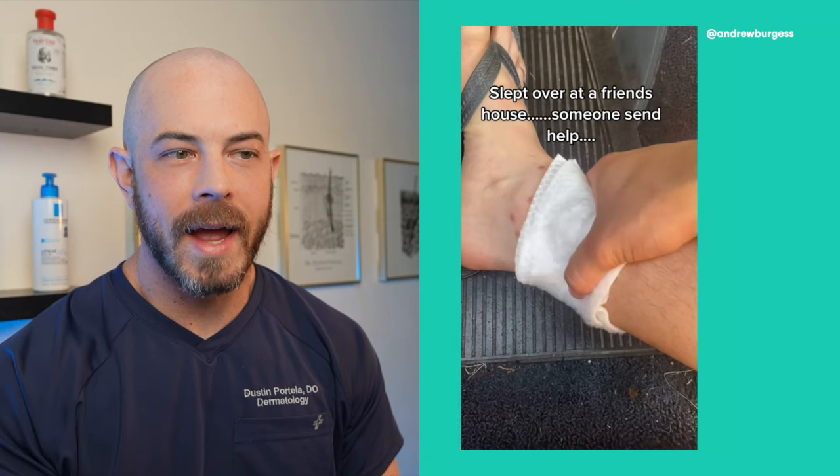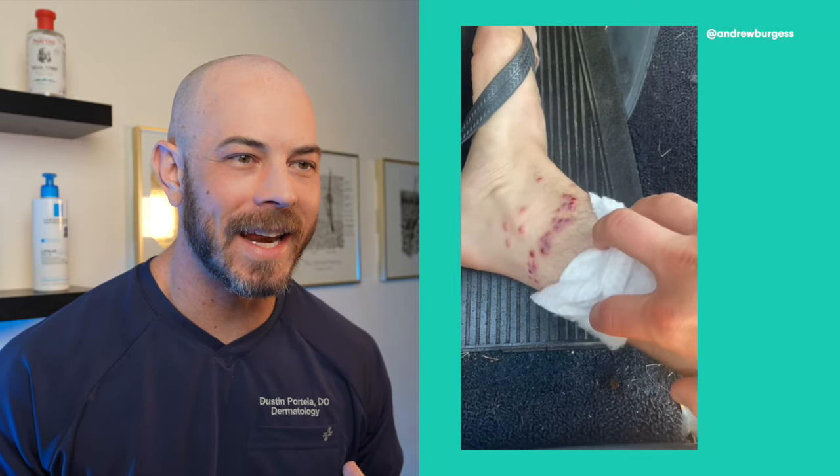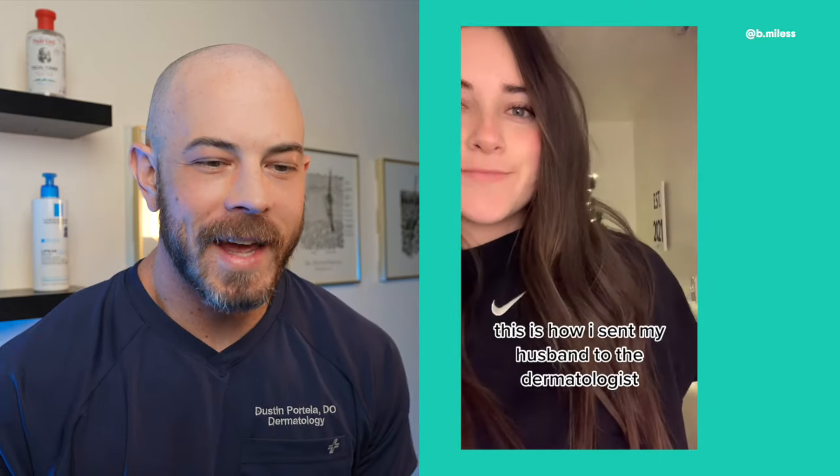Slept over at a friend's house — someone send help. He's got like a ton of bites on the skin. That's going to be painful. Let's check this out.